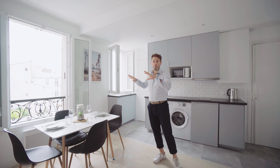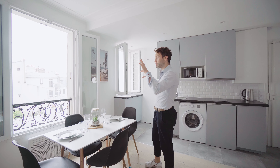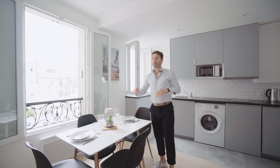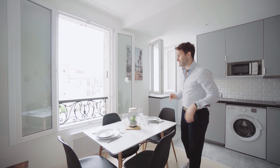So the view: we are west-facing, completely unobstructed, overlooking first a courtyard, then the Parisian rooftops. We see the sky, we have brilliant perspective. Check it out.